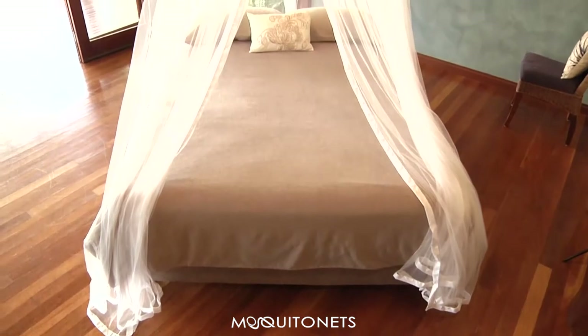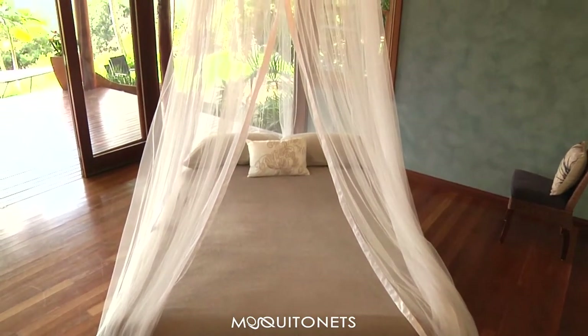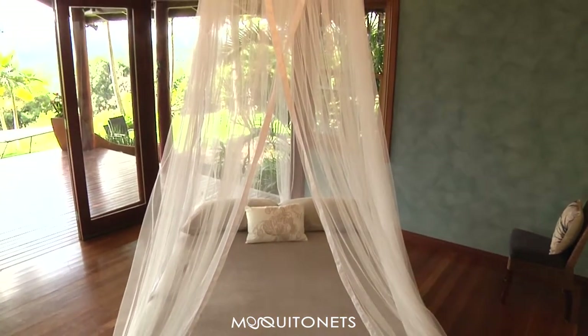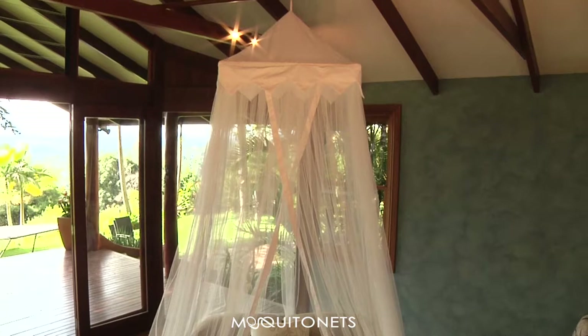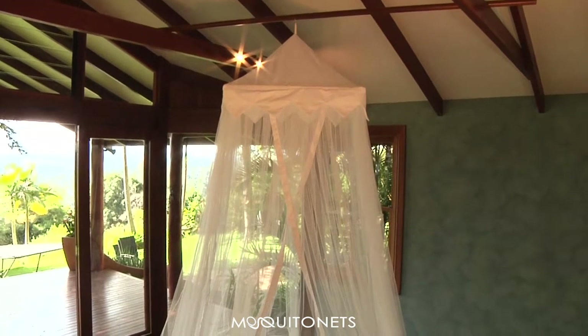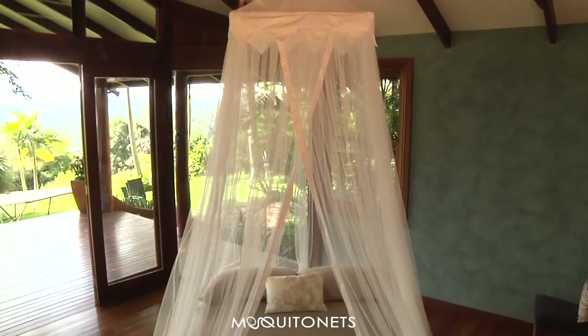Today we'll show you one of our most versatile designs — the Temple, exclusive to Mosquito Nets. This canopy will fit over single, double, queen, and king-size beds, as the height or drape of the netting is a huge 330 centimeters, or ten and a half feet high.